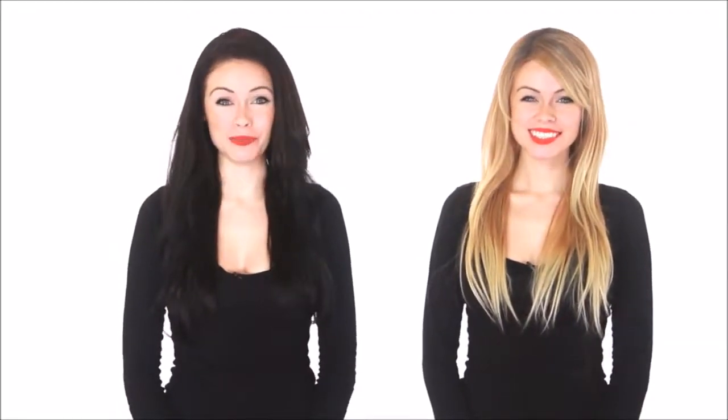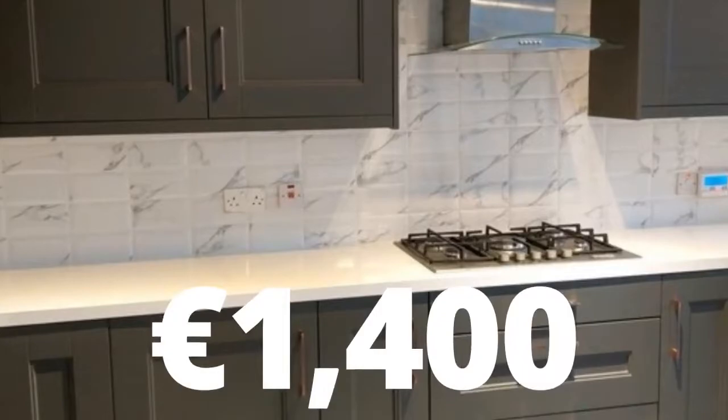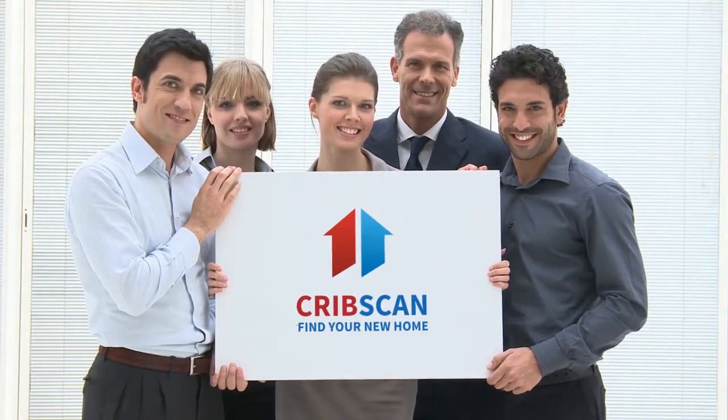Cribscan presents this superb rental in Limerick. Unfurnished three-bed house available immediately at the front of Gouldavoher Estate.